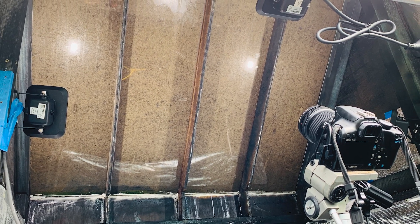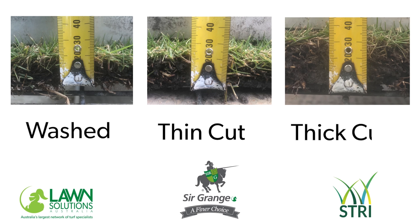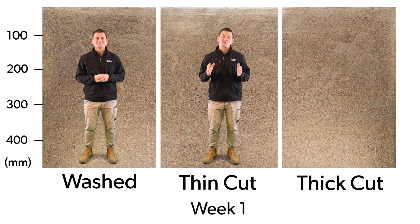The outward facing side of the rhizotron was formed of clear perspex sheets to allow constant observation of root growth. The three different cuts observed were washed, thin cut, and thick cut. A time-lapse video was produced from this trial. The average temperature throughout the demonstration was 17.5 degrees, and rain and irrigation averaged less than 13 millimetres per week, or less than two millimetres per day.